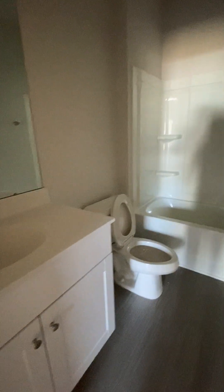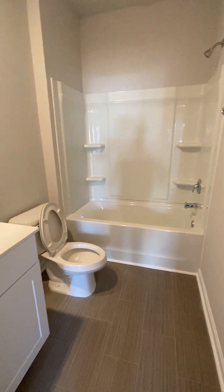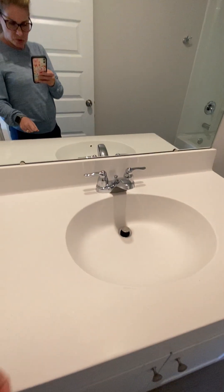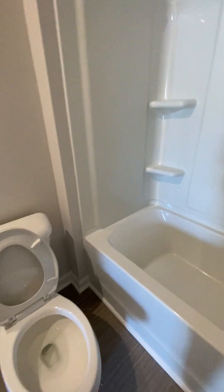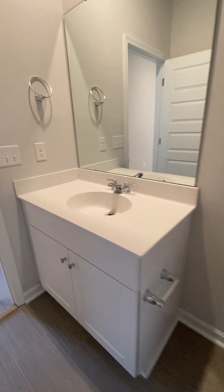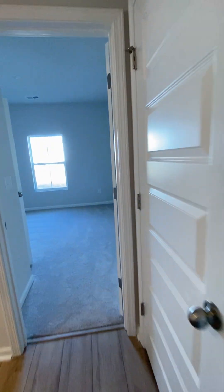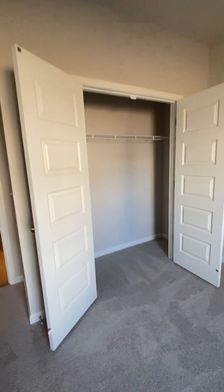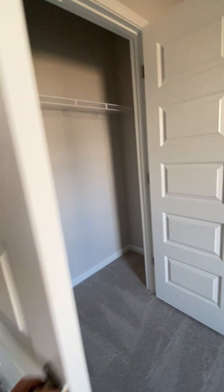This is the main floor bathroom. These are cultured marble sink and countertop. And then you have a linen closet. And then you have a guest bedroom down here. Big closet — you have double doors.